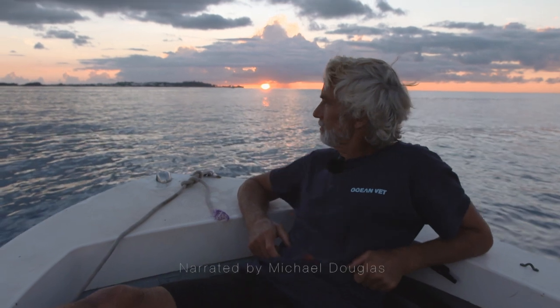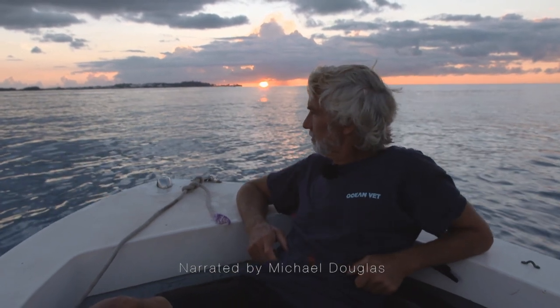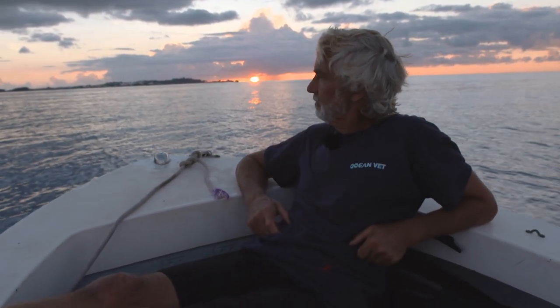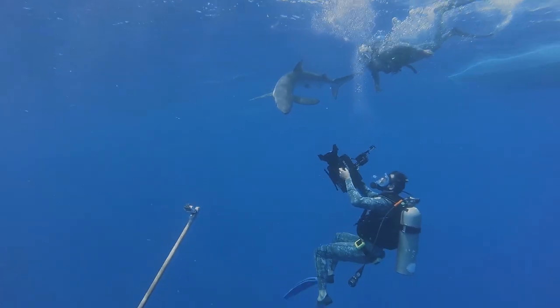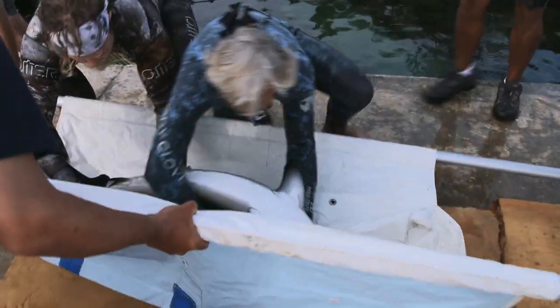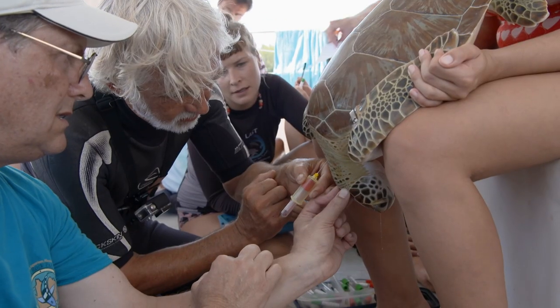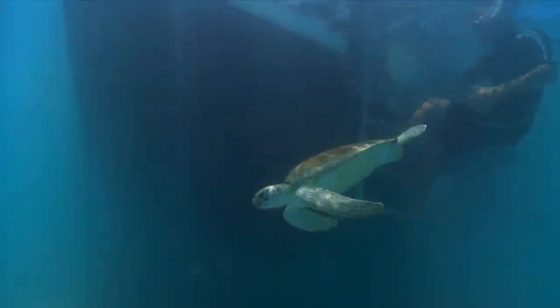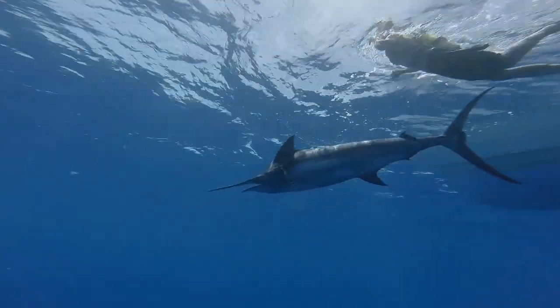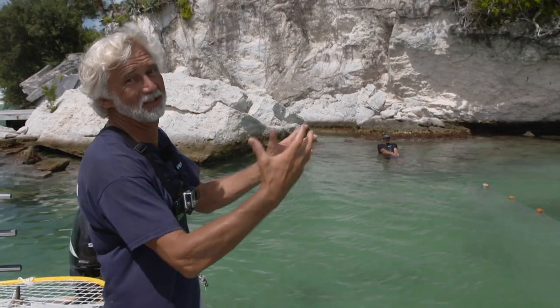In 2014, Neil Burney and his ocean vet team embarked on one of the most ambitious marine science projects of their lives. Over 131 days of filming, the team tagged, rescued, studied, sampled, swam with, and released some of the most breathtaking marine life in Bermuda's beautiful ocean.